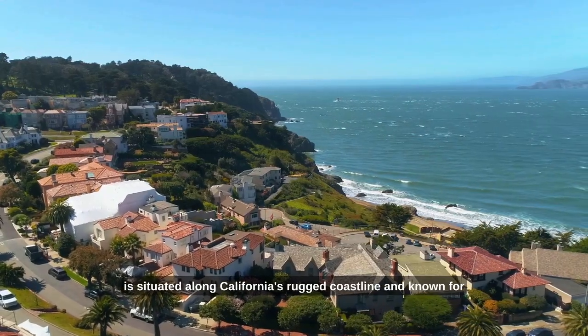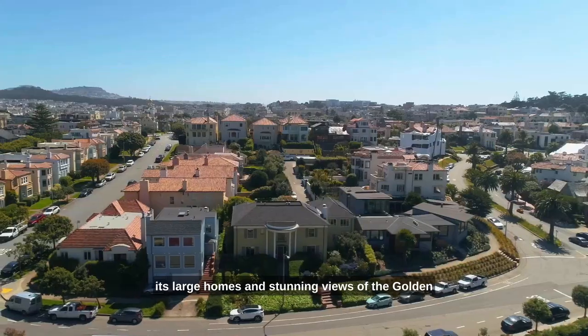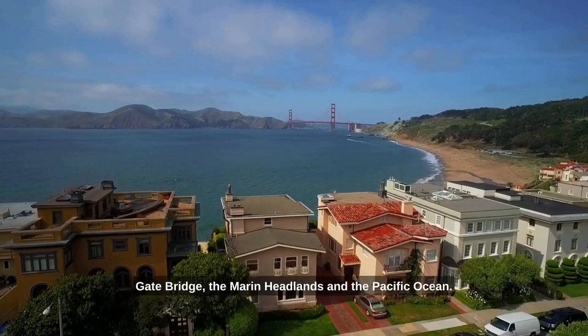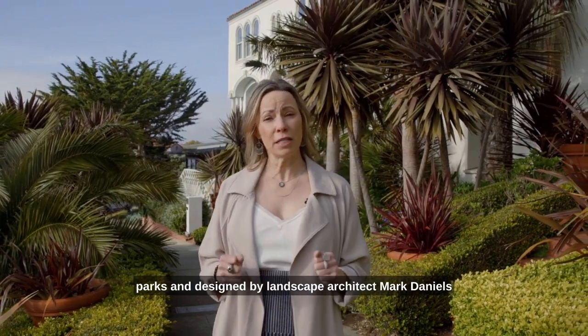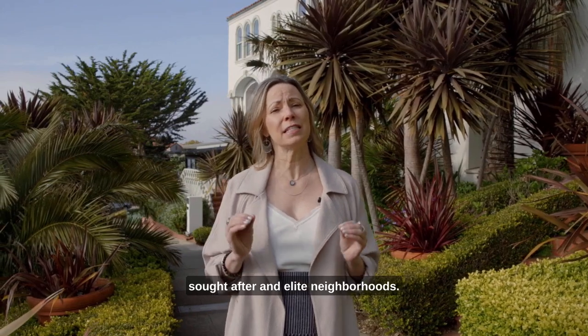It is situated along California's rugged coastline and known for its large homes and stunning views of the Golden Gate Bridge, the Marin Headlands, and the Pacific Ocean. It is one of eight master plan residence parks, designed by landscape architect Mark Daniels, and has become one of the city's most sought after and elite neighborhoods.